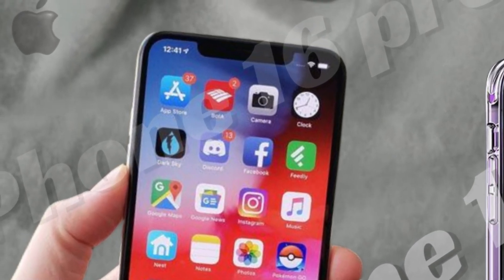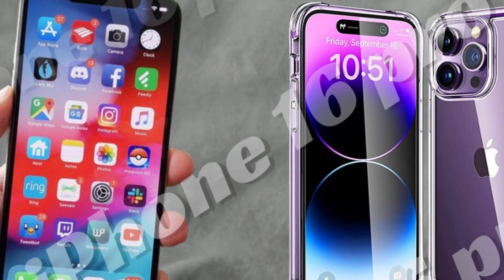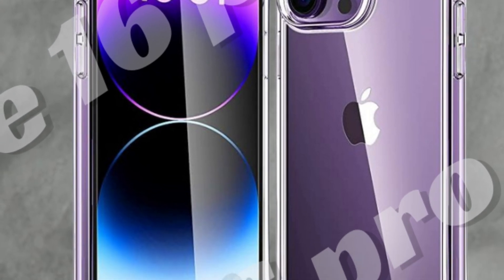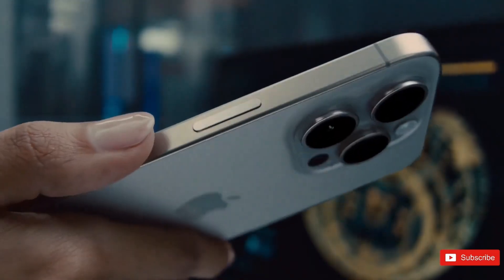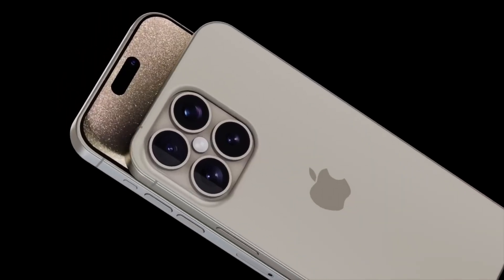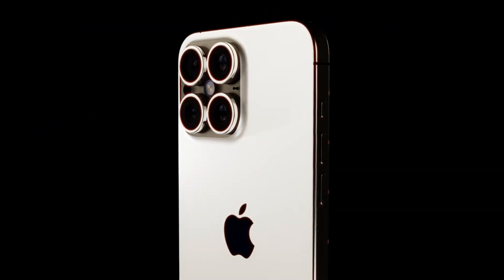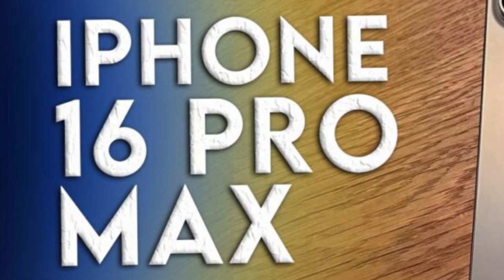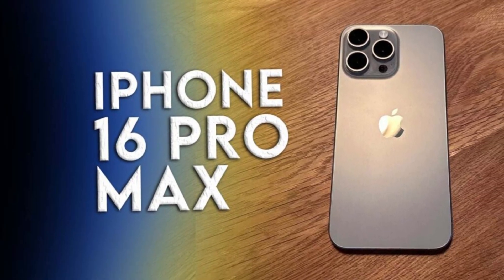The transition to LTPO panels for iPhones supporting faster refresh rates, such as ProMotion, is anticipated around 2025 with the iPhone 17. This advancement aims to deliver superior display performance while optimizing battery efficiency, aligning with Apple's commitment to innovation. The adoption of LTPO panels promises smoother scrolling, more responsive interactions, and improved visual quality for gaming and multimedia, along with enhanced battery life.